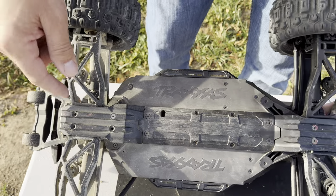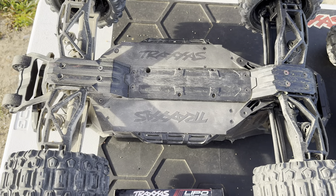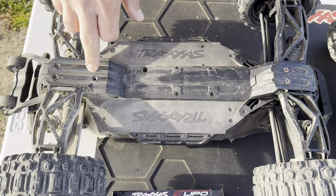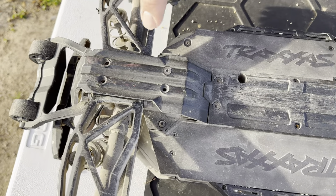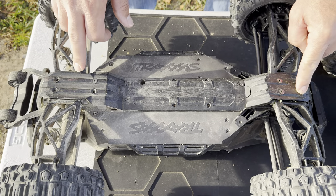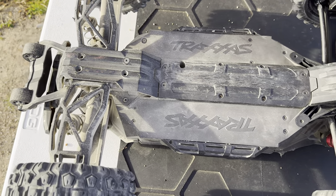The one thing I wish they'd change on the Max is the screws in the back skid plate. I'm not sure what it is with that skid plate, but both of ours are missing two or three screws because they keep getting sheared out.